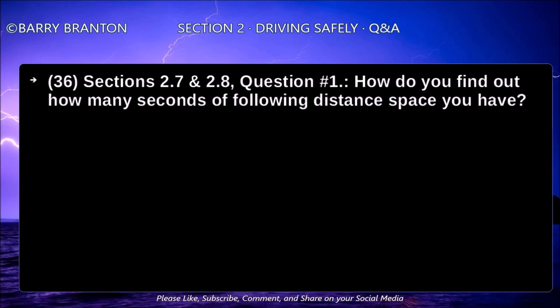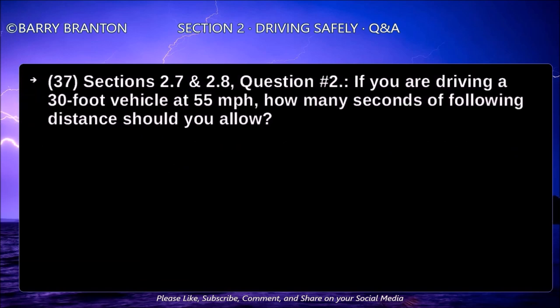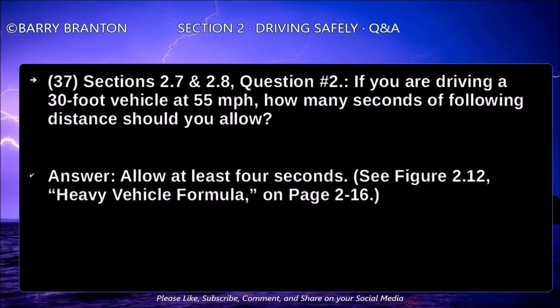How do you find out how many seconds of following distance space you have? Wait until the vehicle ahead passes and count off the seconds — 1001, 1002, and so on — until you reach the same spot. Keep at least 4 seconds for a 40-foot truck, and 5 seconds if you are going over 40 miles per hour. If you are driving a 30-foot vehicle at 55 miles per hour, how many seconds of following distance should you allow? Allow at least 4 seconds.